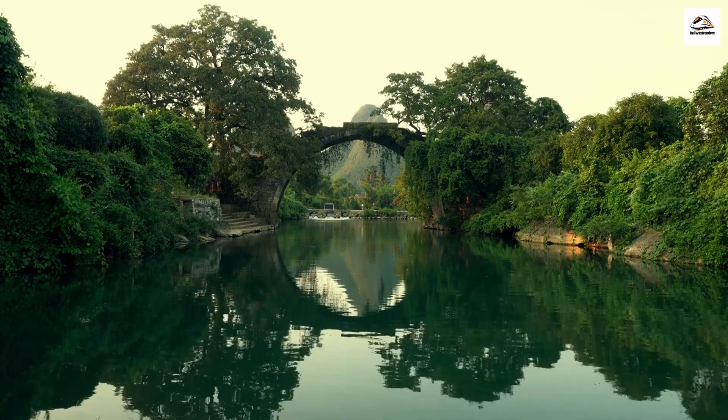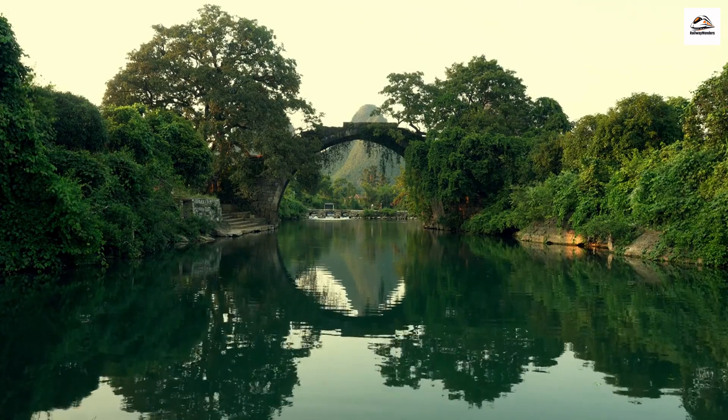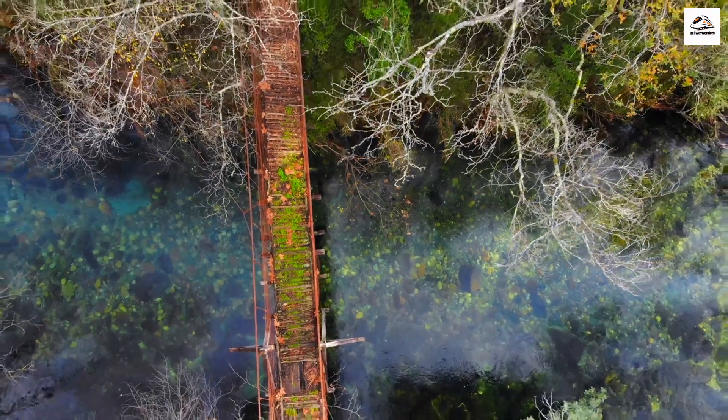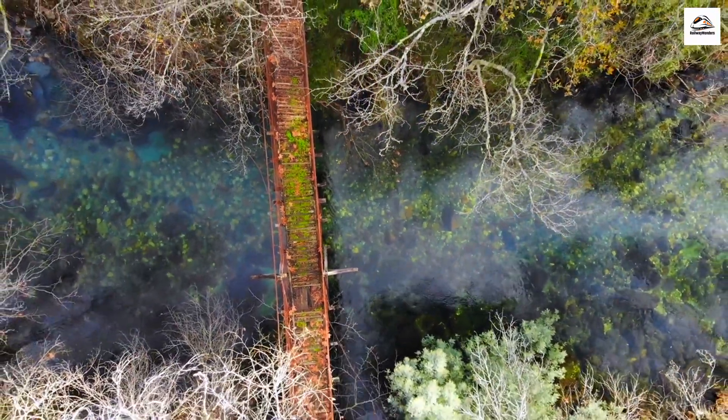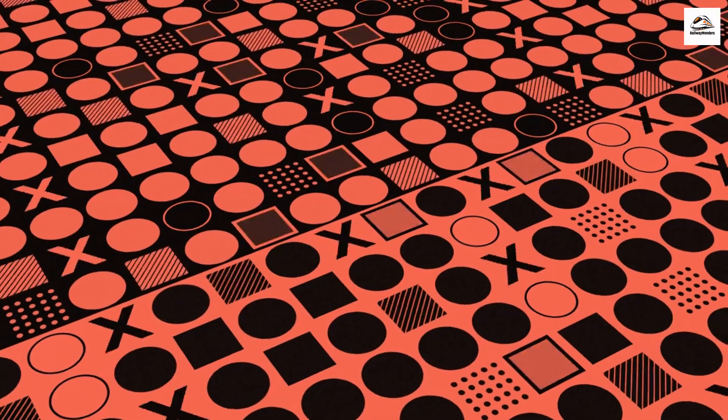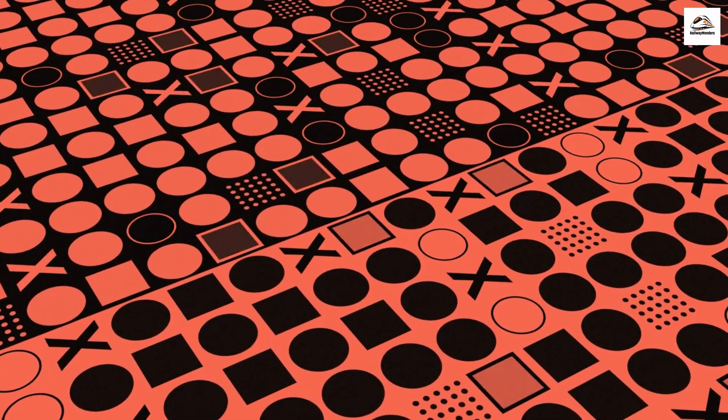The Yulong Bridge Enigma. In the Yangshuo countryside, you'll find the charming Yulong Bridge, which spans the Yulong River. This ancient bridge is often mistaken for being hundreds of years old, but in reality it was constructed just a few decades ago. Its design seamlessly blends with the surrounding scenery.